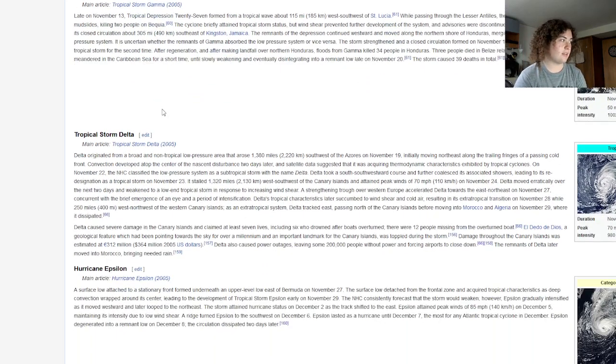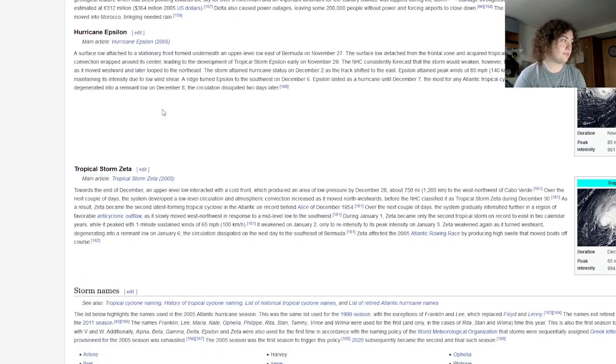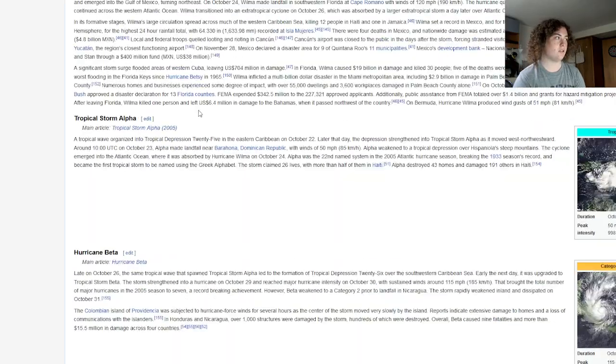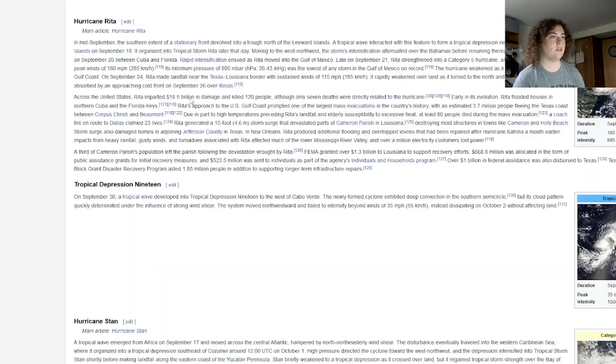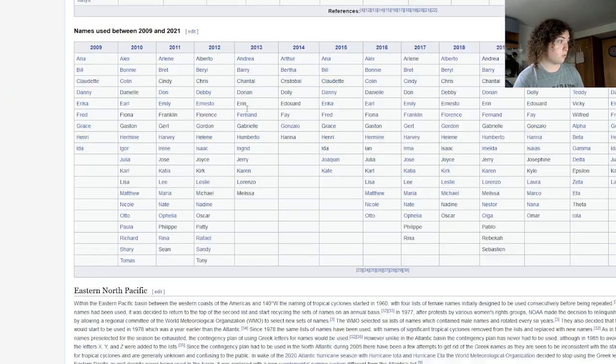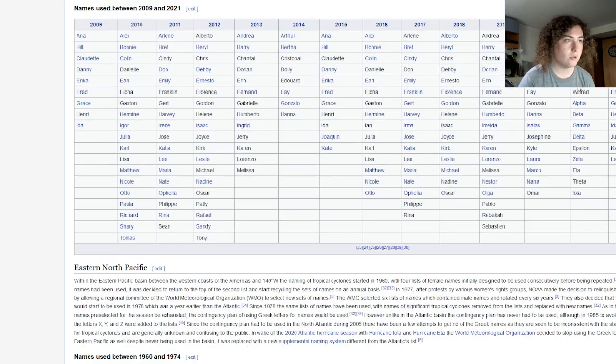In 2005, we had Gamma, Delta, Epsilon, and Zeta — six Greek names total. Comparing that to 2020, which is the second time we had to use the Greek alphabet, we had to use 9 of them, and 5 of which became hurricanes.